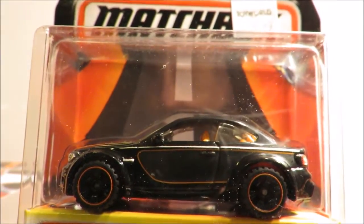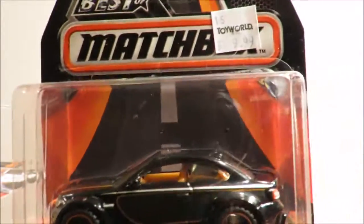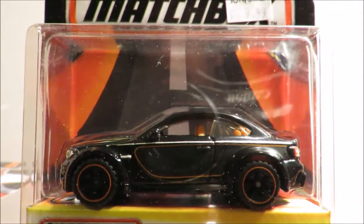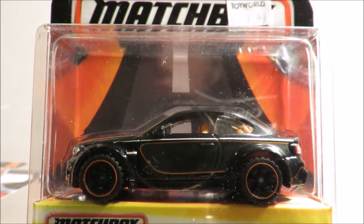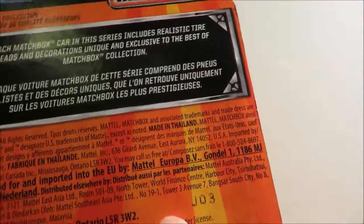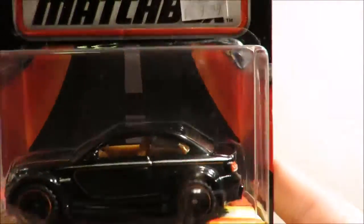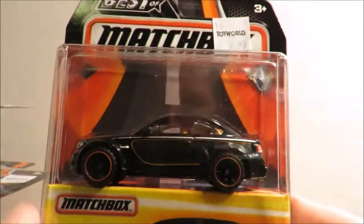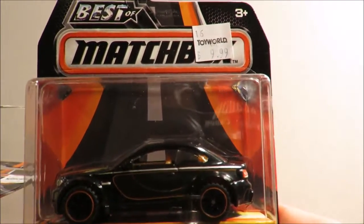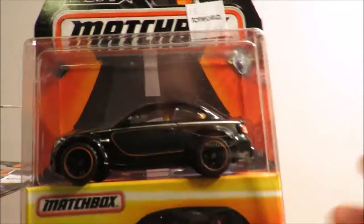All Matchbox sealed cases, to the best of my knowledge, come with the same cars in them. I would like to hear your experiences — if you have opened a sealed case of Matchbox Best of, did you get the same assortment I got, or did you get something different? Just on these New Zealand purchase cars, they are J03, so they were manufactured later on. I now need to find another one of these, which means seeing if my local Toy World store is going to get another case in — they've got a few spares to get rid of. Thank you for watching, bye for now.